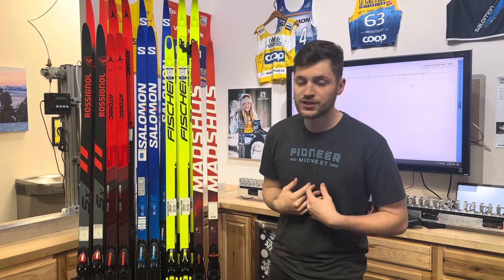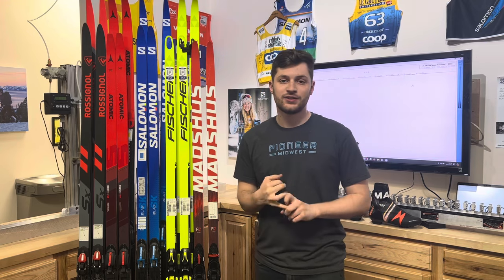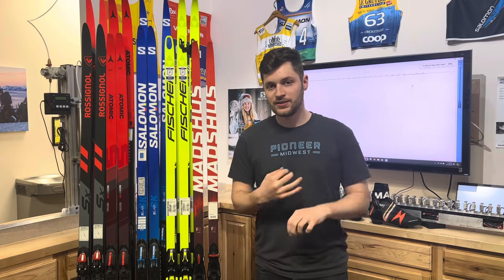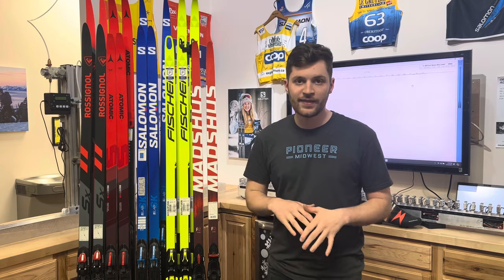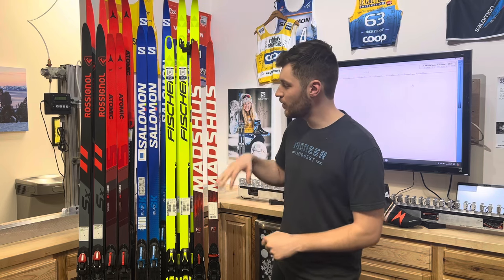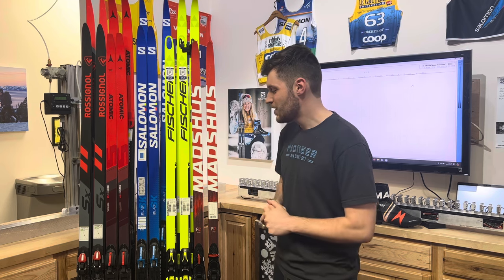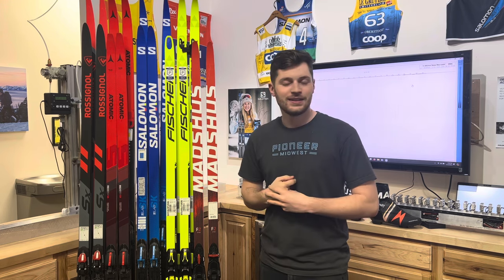That is everything. If you're interested in any of these models or have any questions, feel free to reach out — shoot us an email or give us a call. If you want to get on the pick list, you can also fill out the ski request form, which I'll add in the description. We'll go pick all these models this summer from their respective factories and warehouses. We are super excited to find some good skis for you. Thanks.